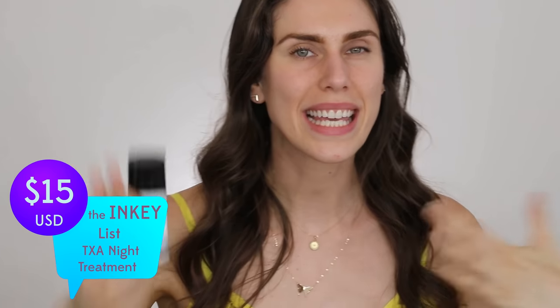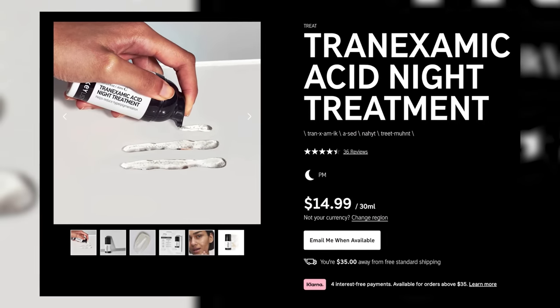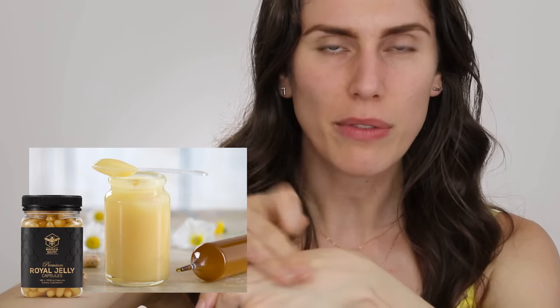Do you remember when companies started putting tranexamic acid in skincare? They had these really gimmicky Facebook commercials saying it erases wrinkles like none other. Now, this doesn't absolutely erase wrinkles or scars — this is not a facelift in a bottle. But this is the Inkey List's tranexamic acid for literally under $15, and holy guacamole, this stuff works well. This is a night treatment, but if you are looking for skin support or something that can help boost scar treatments or hyperpigmentation, this is so good. It goes onto the skin flawlessly — the texture actually reminds me of like royal jelly, like beehive royal jelly. It works so freaking well.